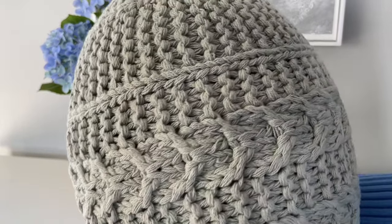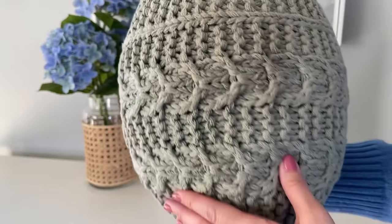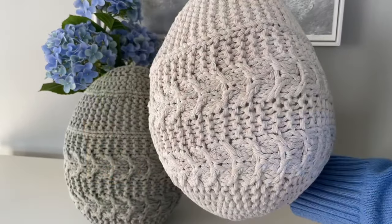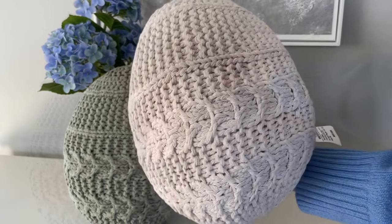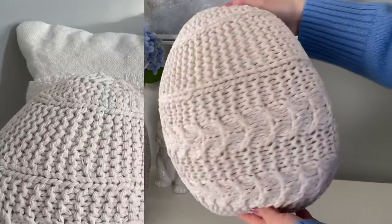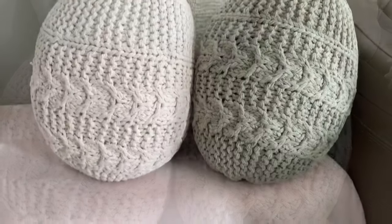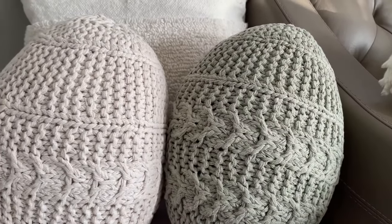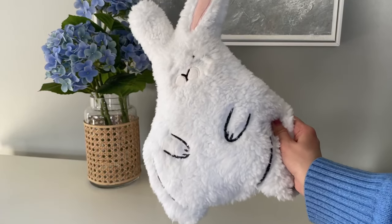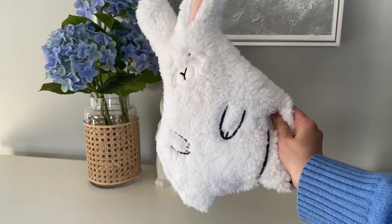Next up is a Target find — the Threshold crochet Easter egg pillow. This is new for this year; they've never done these before, and I think they are so fun. This really caught my eye because it was something really different. I decided to get two colors: sage and ivory. They also had a darker tan color, but these two work best with my decor.